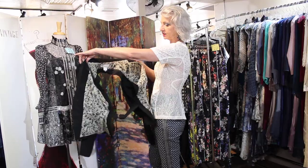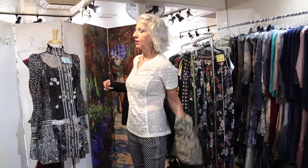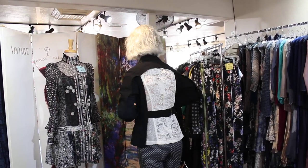Even his linings, you guys, are just beautiful. His tailoring is unbelievable. If you don't know this line — he just is a master. Total master. So I'm going to give you the numbers of this outfit that I have on.